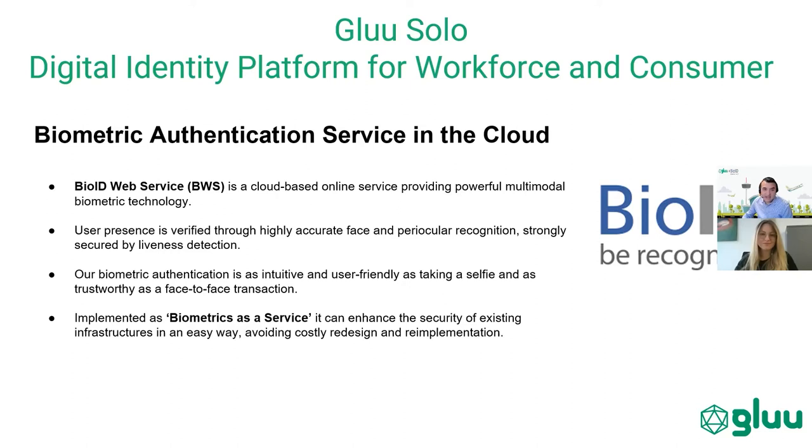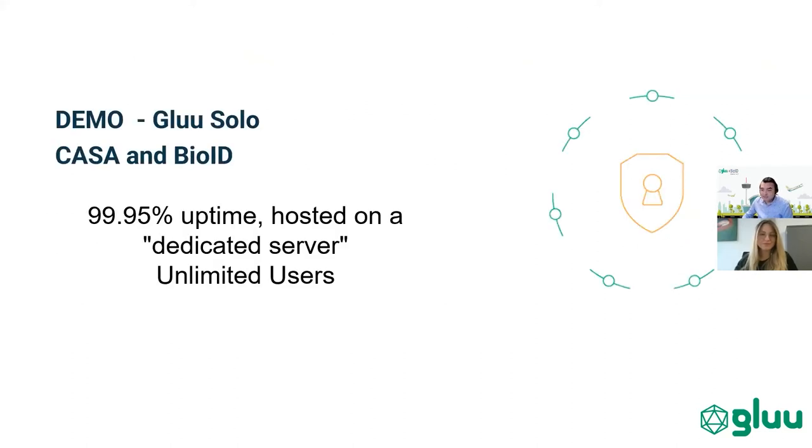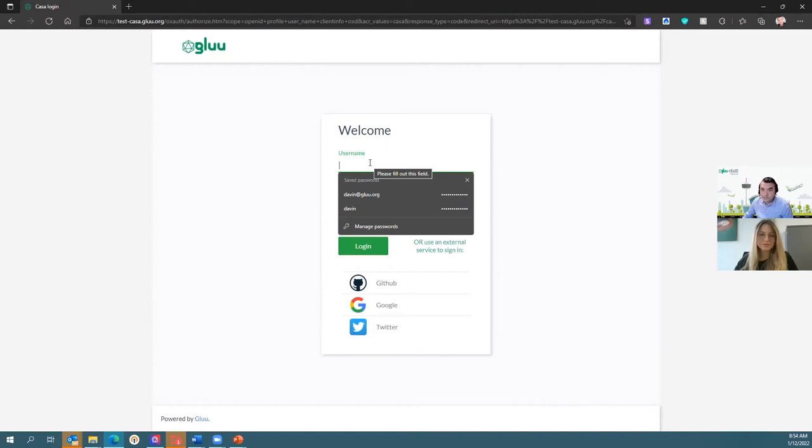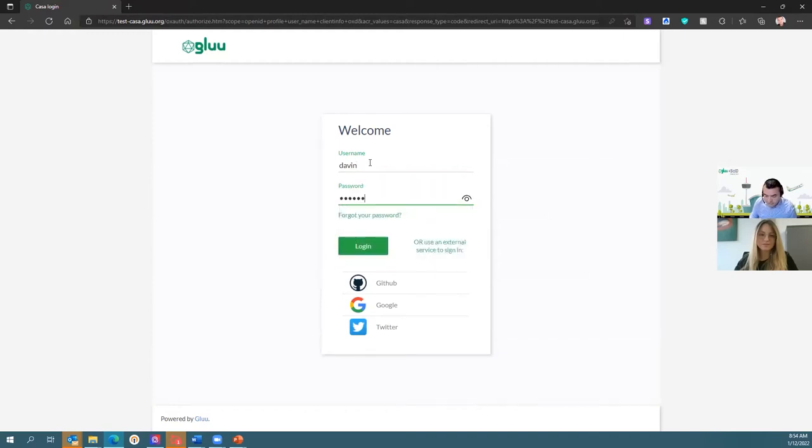We use this every day. I'll provide a little demo on how Glue uses this. This is our login to Casa, which is our MFA user portal — our self-management portal — which allows you to bind and couple various MFA technologies. We at Glue believe that if you're going to fly solo, you should have a choice of MFA technologies, and that includes facial recognition from BioID. I'll go ahead and log in just using a username and password, or this could be passwordless.